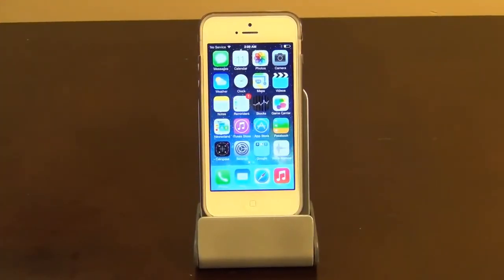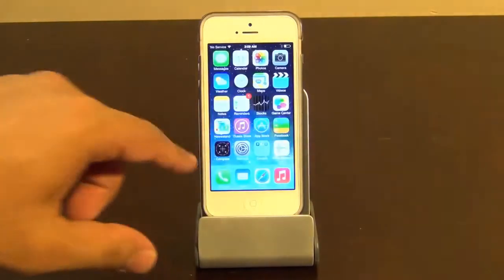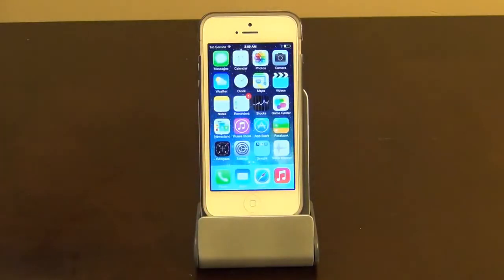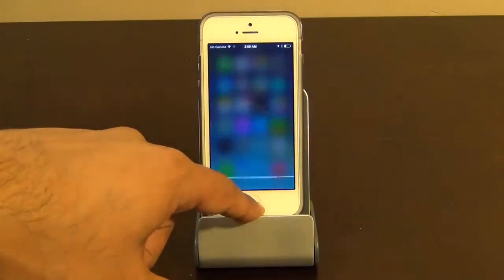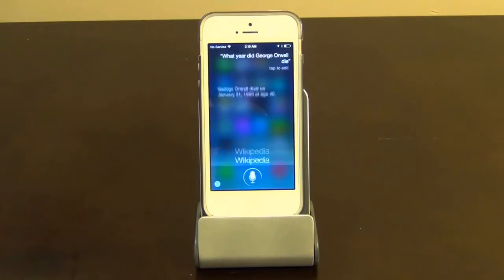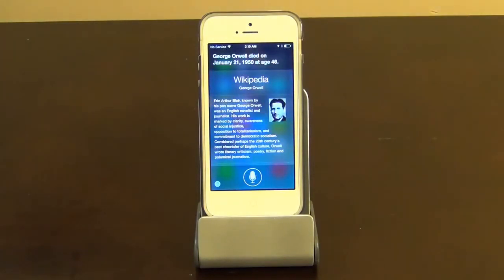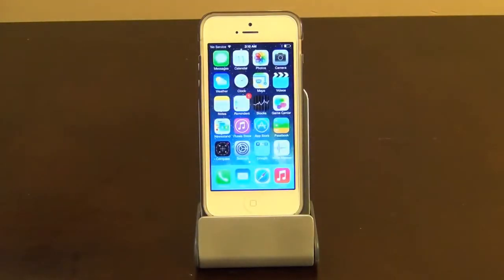The final feature I'm going to talk about is Siri, specifically an enhancement they added — Siri can now use Wikipedia as a reference. So if I ask Siri: 'What year did George Orwell die?' — George Orwell died on January 21st, 1950, at age 46. You get a very specific answer, referenced from Wikipedia, just like Google Now.